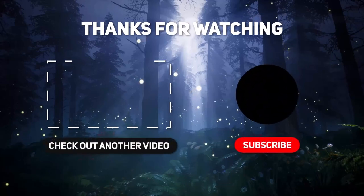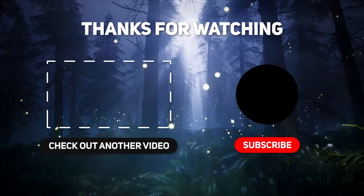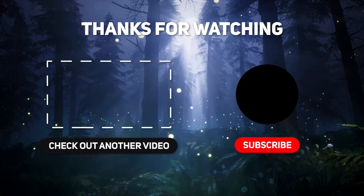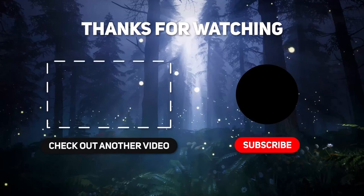But anyway, that's all for this video. Subscribe for more awesome cartoon videos, give a thumbs up, and comment below to let me know what you think. Thanks for watching, and I'll see you guys next time.